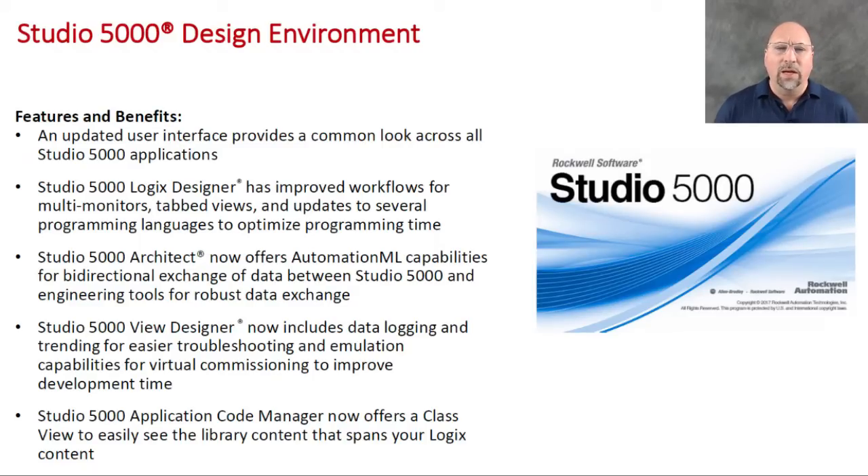They're going to really update the software — making it more user-friendly, more efficient to use, easier to use. 'Optimize your programming time' is one of the phrases they use. I don't know what that means until we see it, but it sounds good. Along with the changes to Logic Designer, they're also going to be making changes to View Designer.